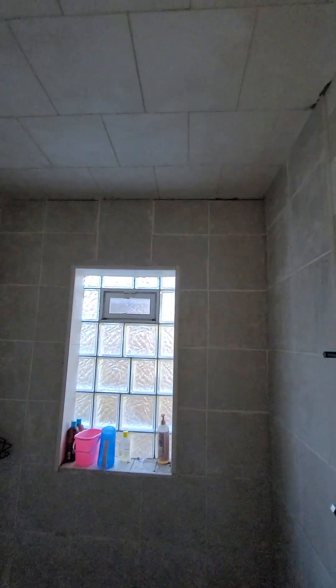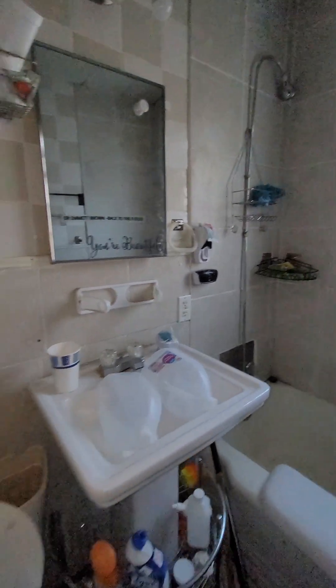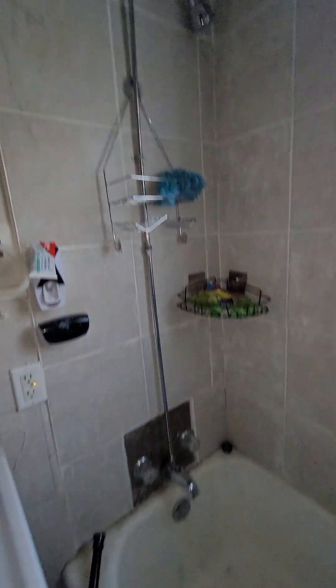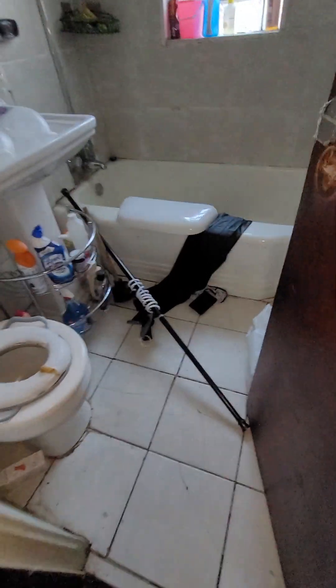Bathroom — not too bad. Someone made a shower but just didn't put the wall behind it. Looks like the floor needs to be redone.